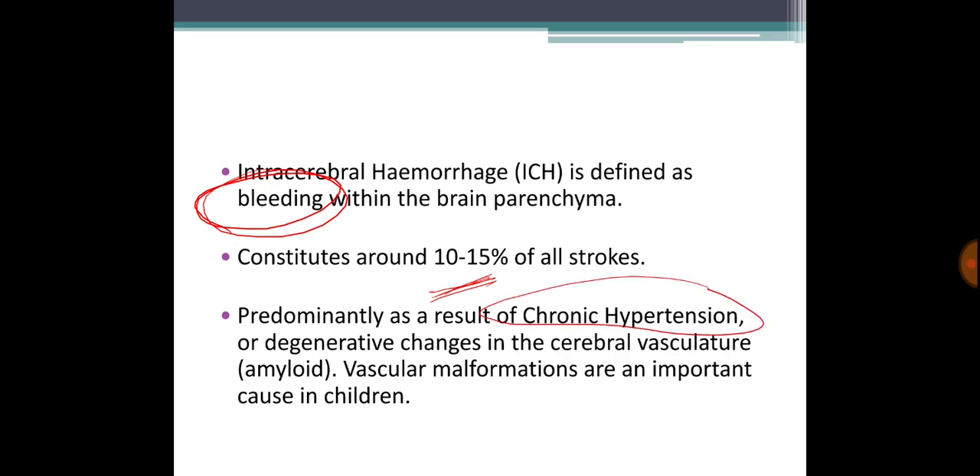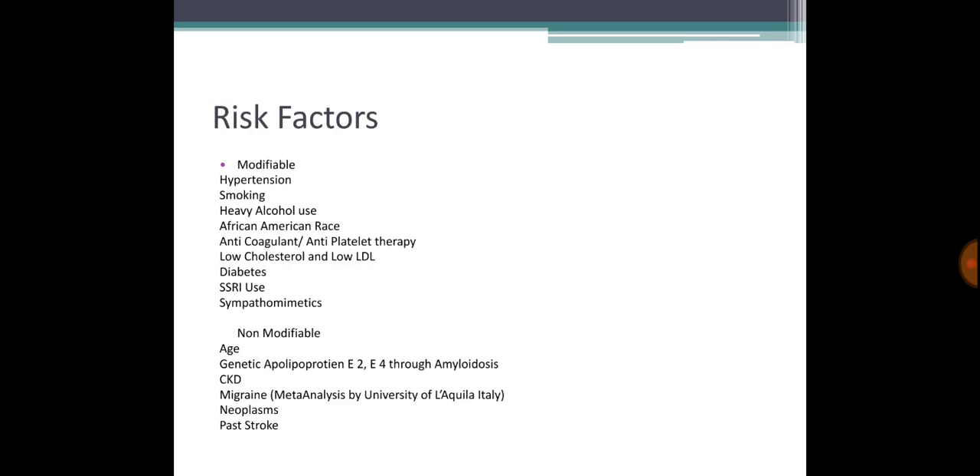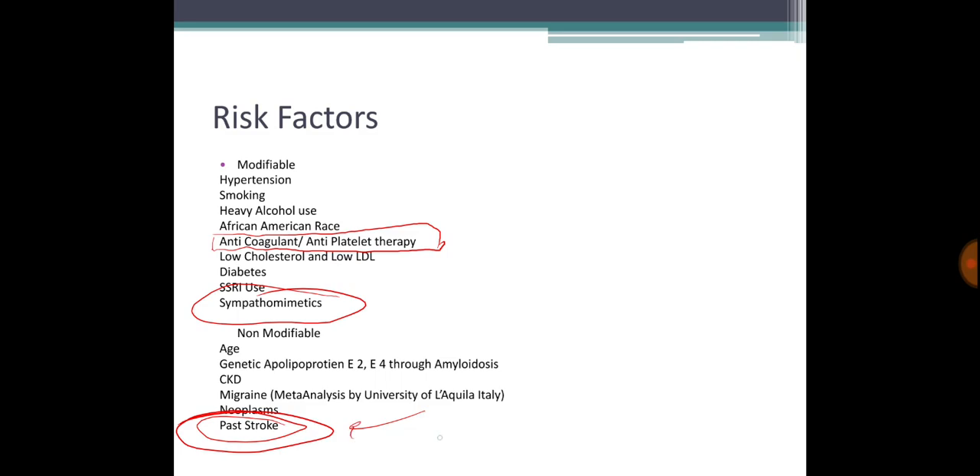It predominantly results from chronic hypertension, degenerative changes, amyloid disease, or vascular malformations. Risk factors include sympathomimetics like cocaine, heavy alcohol use, and anticoagulant therapy — very important. People on warfarin, rivaroxaban, or anti-platelets including aspirin and clopidogrel are at risk. CKD, migraine, and post-ischemic stroke also increase the likelihood of hemorrhagic stroke in the same region.